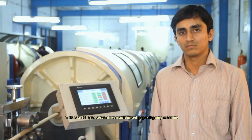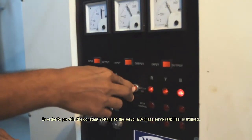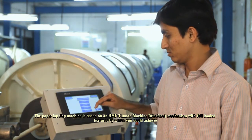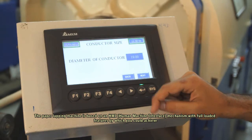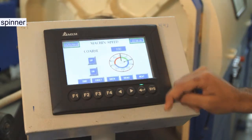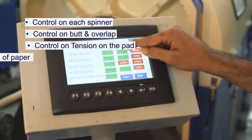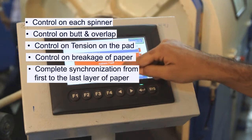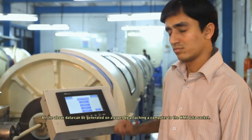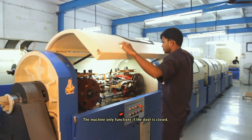This 32-layer servo-driven automated paper lapping machine uses a three-phase servo stabilizer to provide constant voltage. The machine is based on an HMI (Human Machine Interface) mechanism with fully loaded features, offering control on each spinner, control on butt and overlap, control on tension on the pad, and control on breakage of paper. It provides complete synchronization from the first to the last layer of paper per pass. All data can be generated on paper by attaching a computer to the HMI data socket. The machine only functions if the door is closed.